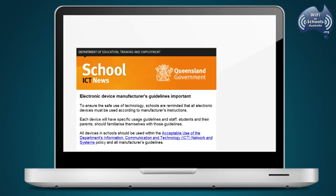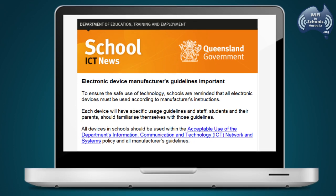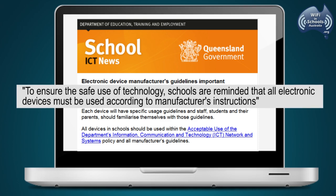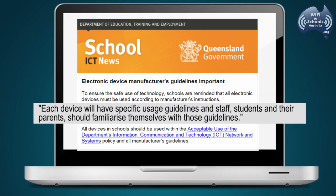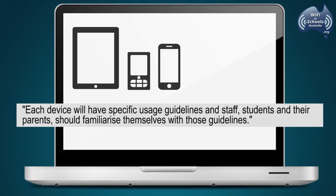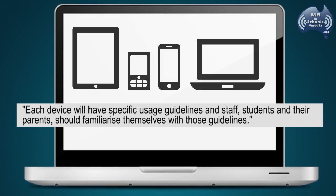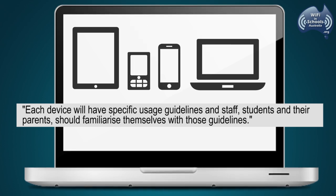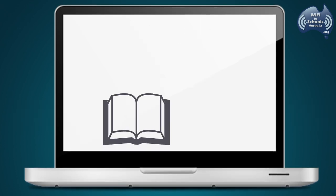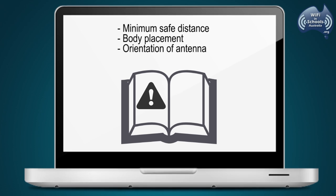In February 2014, DETE also sent information to schools via the ICT newsletter. To ensure the safe use of technology, schools are reminded that all electronic devices must be used according to the manufacturer's instructions. Each device will have specific usage guidelines, and staff, students and their parents should familiarise themselves with those guidelines. Manufacturers provide information on minimum safe distance, body placement, and orientation of antenna.